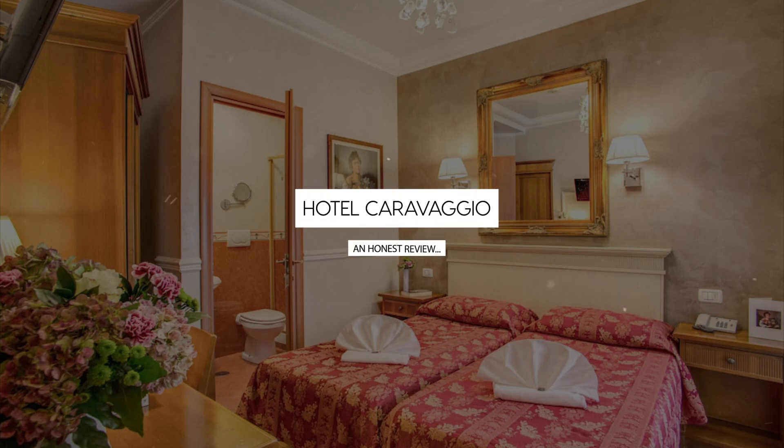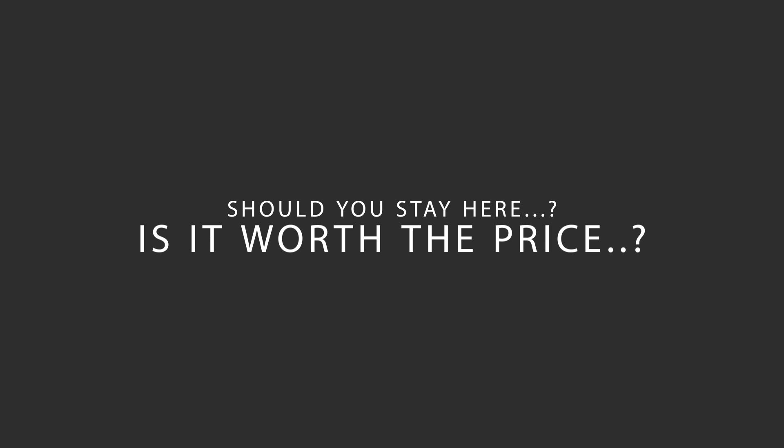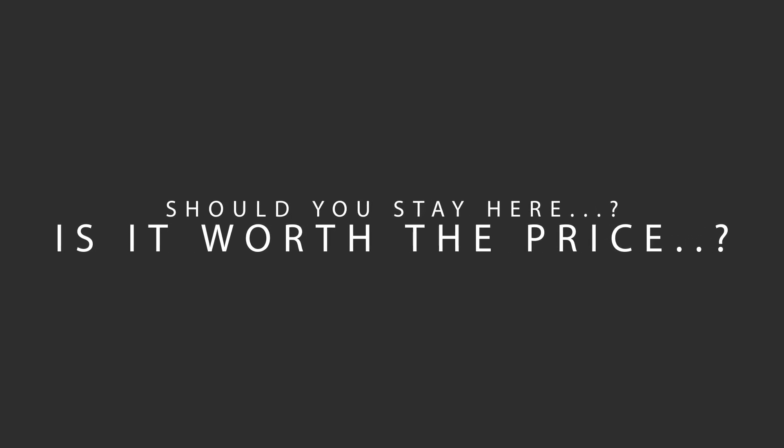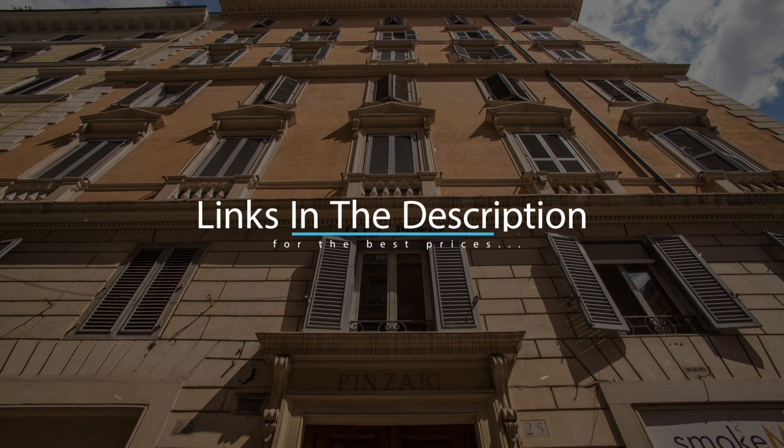Today, we're diving deep into a review of Hotel Caravaggio, located in Rione Monte, Rome. Let's find out if this hotel lives up to its reputation, and if you should stay there. For booking a stay at the most ideal price, check out the link in the description.